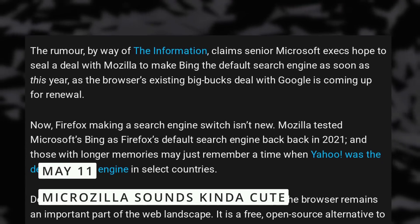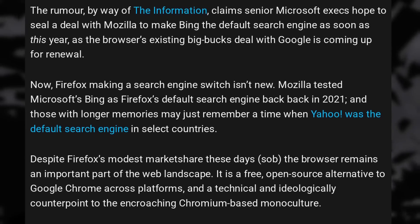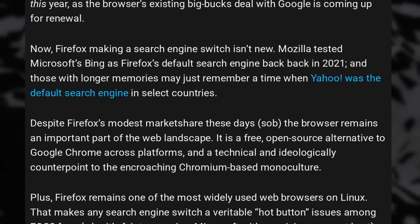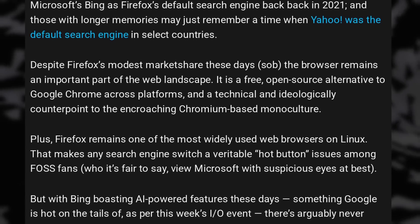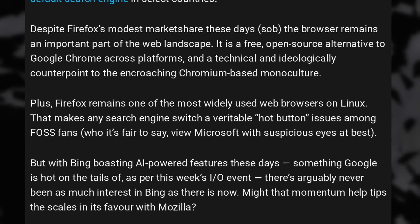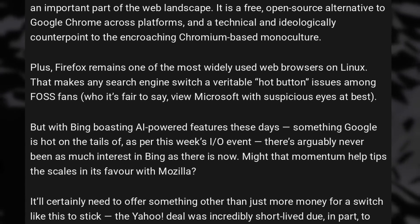New rumors seem to point to Microsoft wanting to strike a deal with Firefox to make Bing the default search engine instead of Google. Firefox is currently mainly funded by Google with a giant search deal, and that deal is up for renewal this year. Microsoft apparently would be interested in replacing Google, probably in an effort to push Bing outside of Windows, where they already go all in on user-hostile territory by making getting rid of Edge or Bing basically impossible. Since Firefox is the default browser in most Linux distributions, this change would probably not last very long on most users' systems, as people would switch back to Google or a privacy-respecting search engine like DuckDuckGo, Ecosia, or Startpage — which might make the deal pretty useless for Microsoft. How many of you that use Firefox would keep Bing as the default search engine? Let me know in the comments.